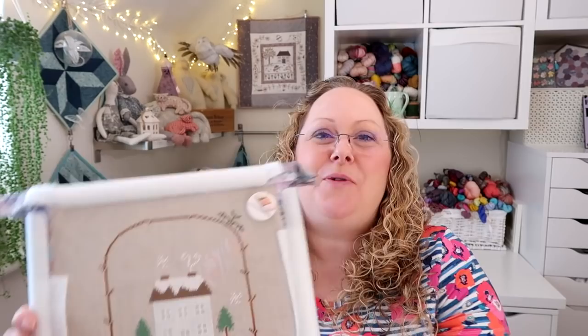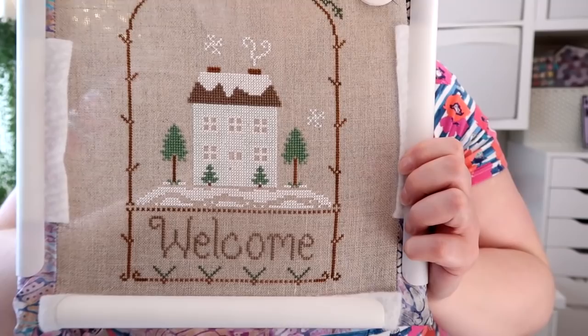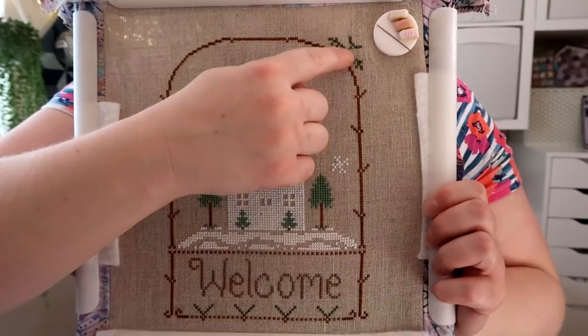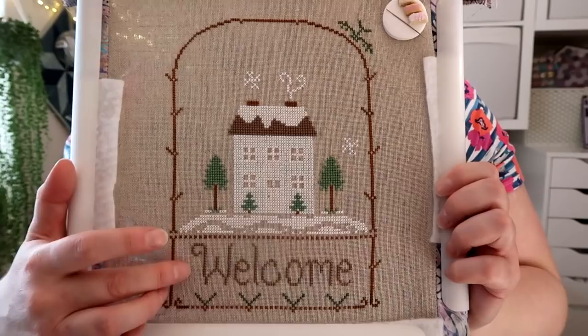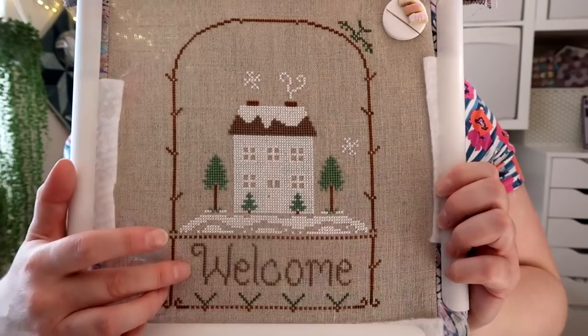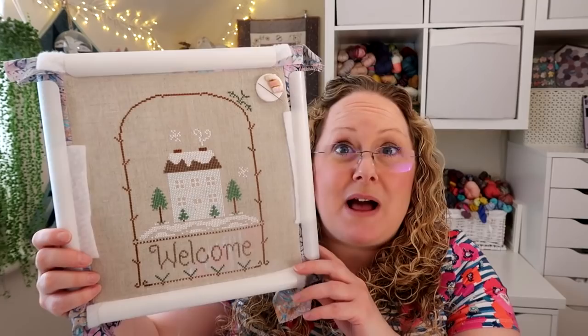I've done quite a bit on my cross stitch since last week — I've finished the 'Welcome' text at the bottom and started the green leafy bits around the edge. There's a lot still to do: more dark green sections, leafy bits all around the edge, snowflakes to fill in, and some sparkly bits to add. I'm hoping to finish it in the next week or two. The pattern is the Winter Welcome by Country Cottage Needleworks.